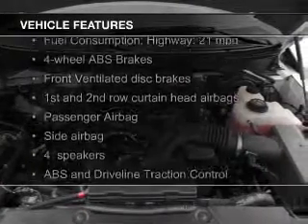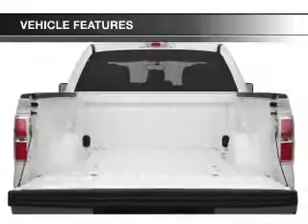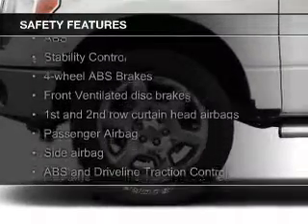The features include an adjustable tilt steering wheel, split rear seats, air conditioning, power steering, and AM-FM stereo. Safety was made a priority with these features.